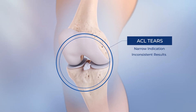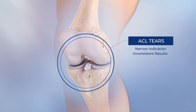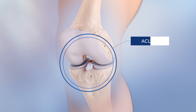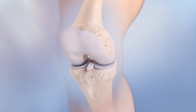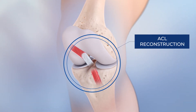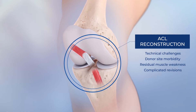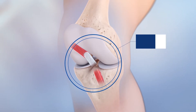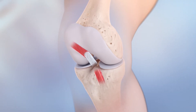Fixing a torn ACL has been of interest to the orthopedic community for decades, yet a narrow indication and inconsistent results have persisted. And while ACL reconstruction is the best available treatment, current methods are not without short and long-term challenges, explaining why the pursuit to heal and restore the native ACL hasn't waned.